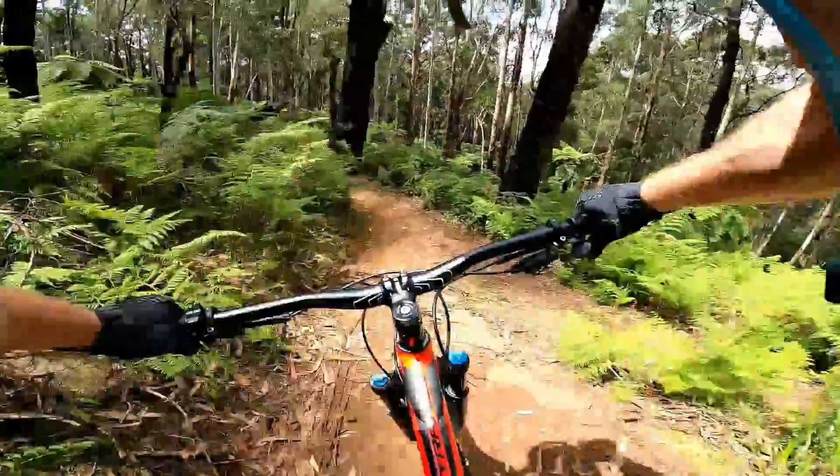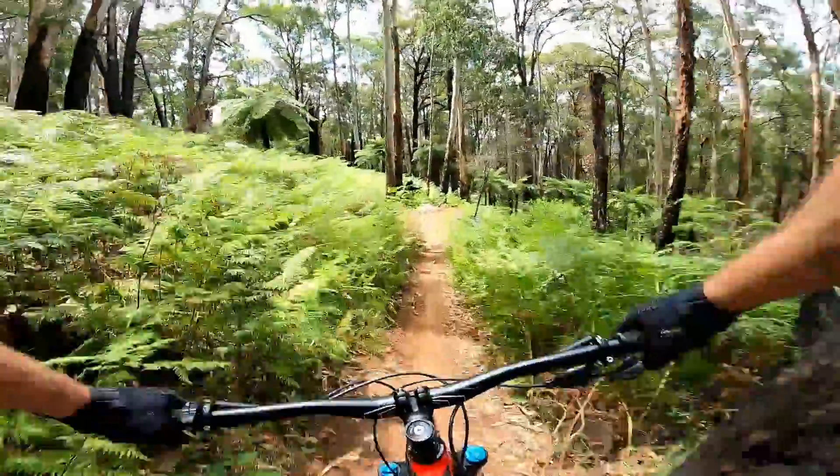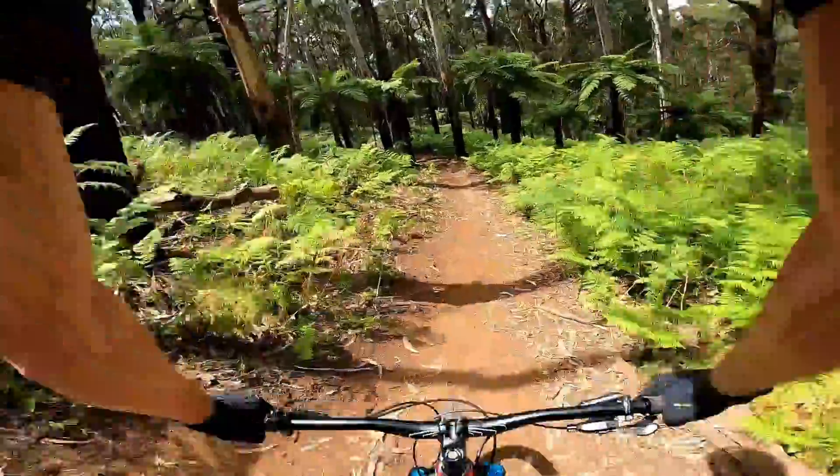Did you get that right? A line. Another big drop.